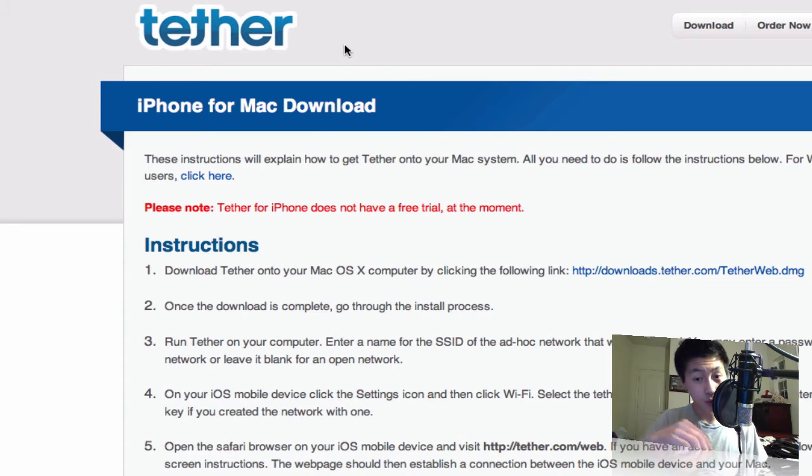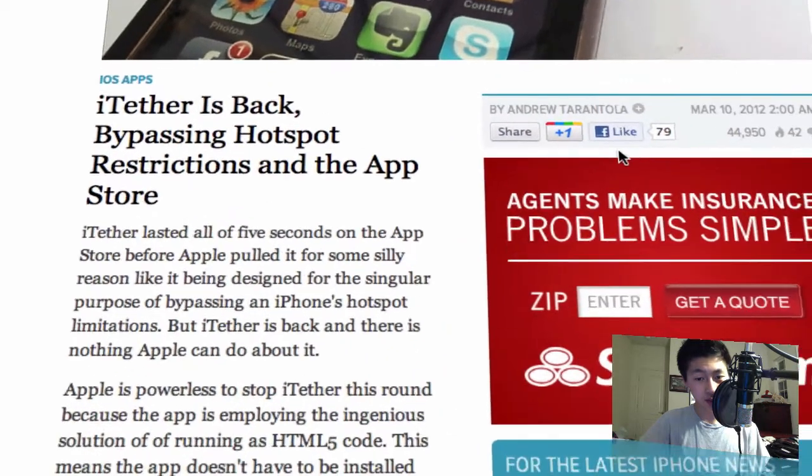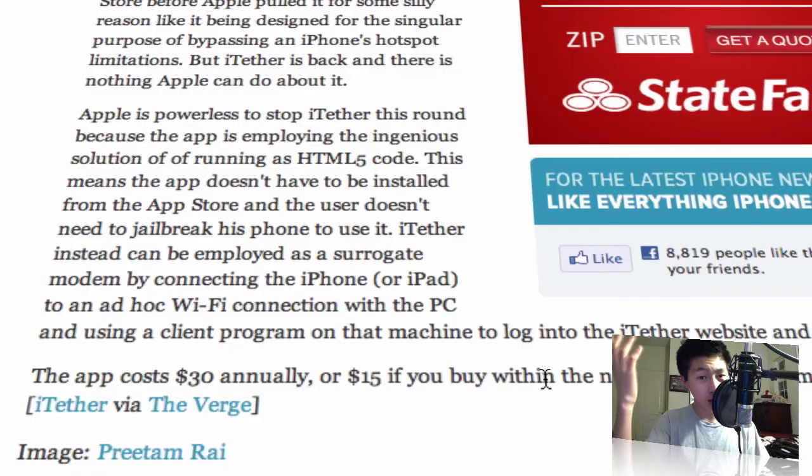It works through the website — you don't have to install any application on your phone. I tried it already and it works like a charm. I don't have to pay $20 a month for tethering through my network, because you only pay for this once. It's $15 if you buy within the next week or so.